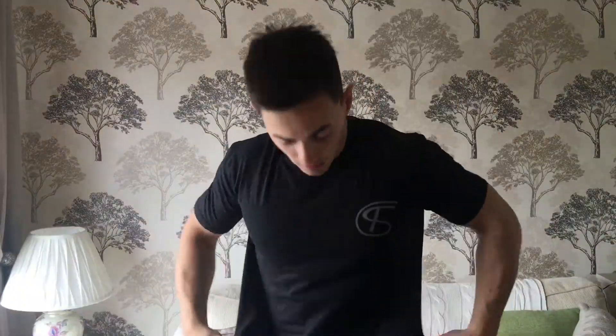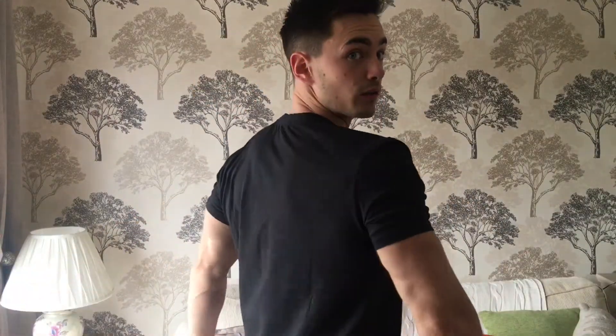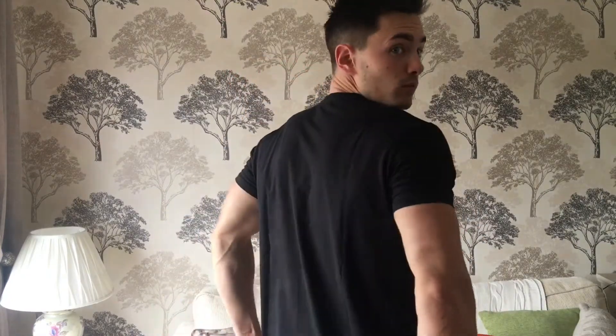I'll show you how it fits now. As you can see, quite nice and tight around the sleeves, nice and tight around the chest and shoulders, and then it's a bit baggier around the waist. It's a nice fit, good for the gym, and the logo is simple and not overly done so it works for casual wear as well.